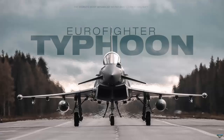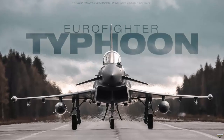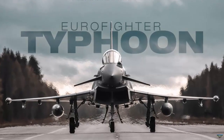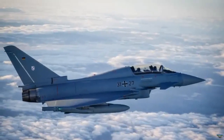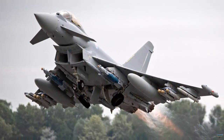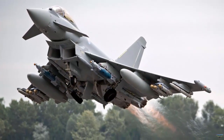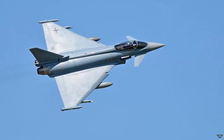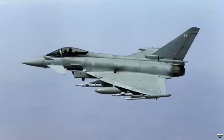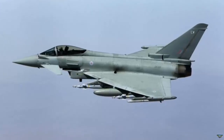On the flip side, the Eurofighter Typhoon stands out for its exceptional versatility and cutting-edge European engineering. As a testament to European collaboration, this aircraft excels in multiple roles, ranging from air superiority to ground attack missions. With its remarkable maneuverability, advanced radar systems, and stealth features, the Typhoon proves to be a formidable contender in modern combat scenarios.